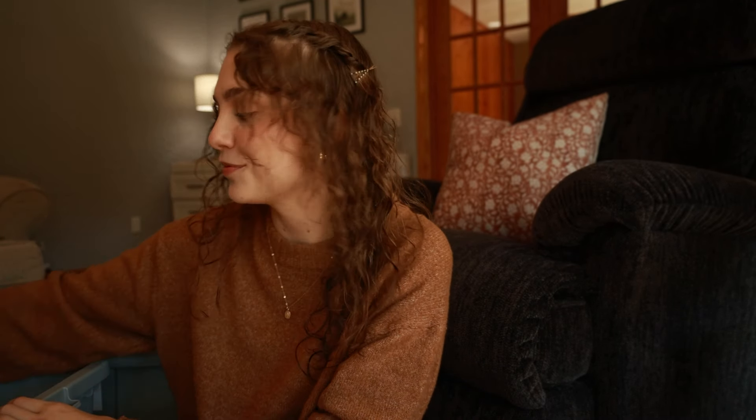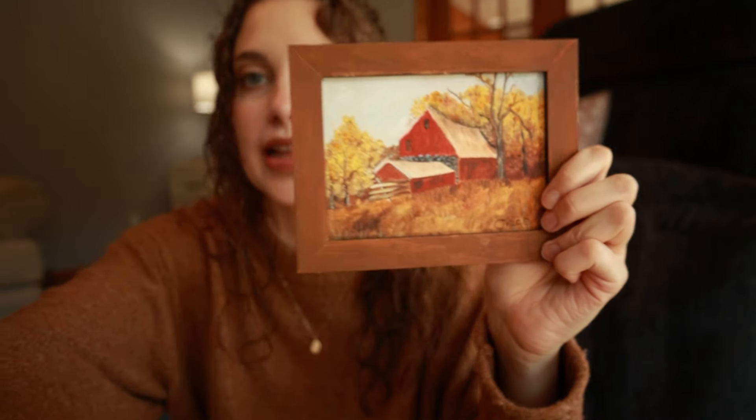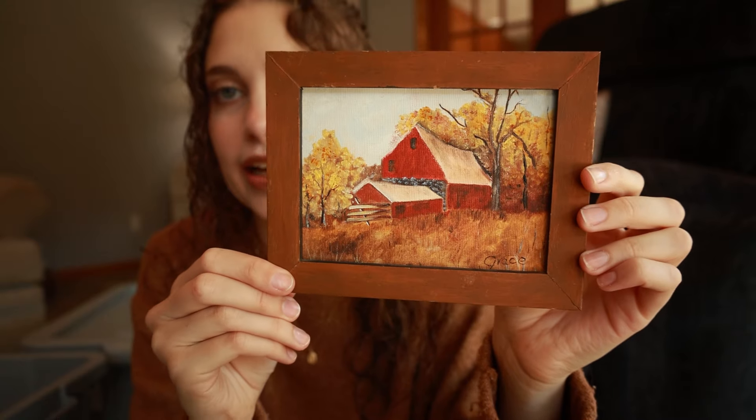Fall decor just smells so good. I must have a candle or something in here because it smells so good. I was gonna use this last year and I completely forgot about it — I think I had this in my room and forgot to put it out somewhere. My great grandma actually painted this. There's no date on it, but she was just a really talented painter. If you've been on my channel for a while, you know I have a few of her paintings. This one has the fall leaves and the red barn — I just think it's gonna be so cute.